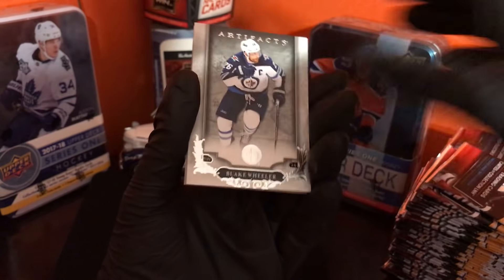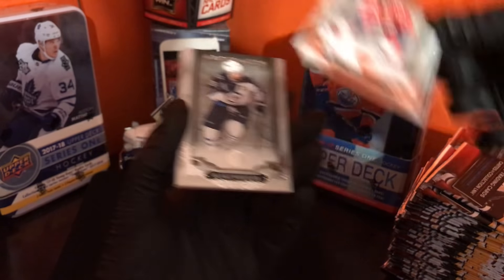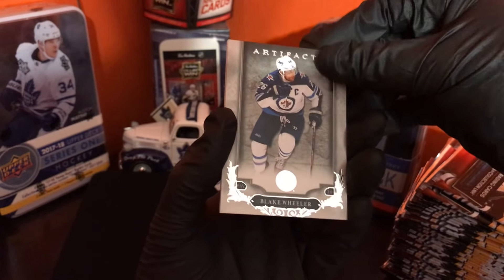Here is the last pack. Looks like a hit — hopefully it's an auto. Vincent Lecavalier to the back. William Karlsson, Blake Wheeler, and...